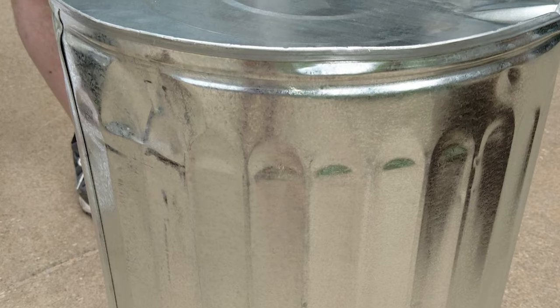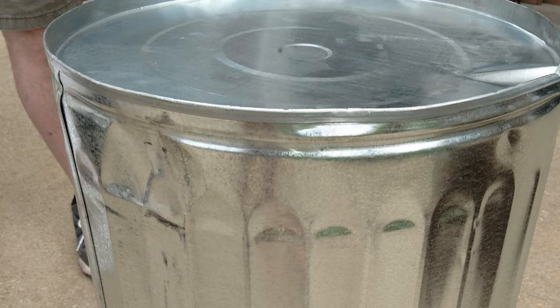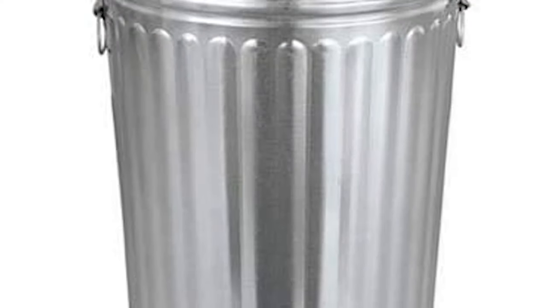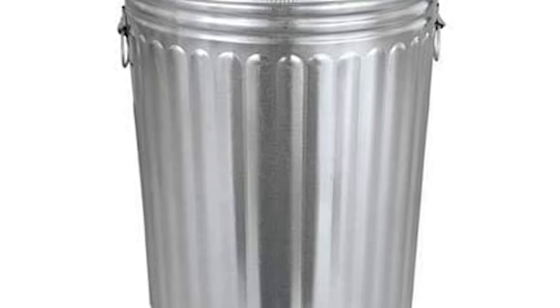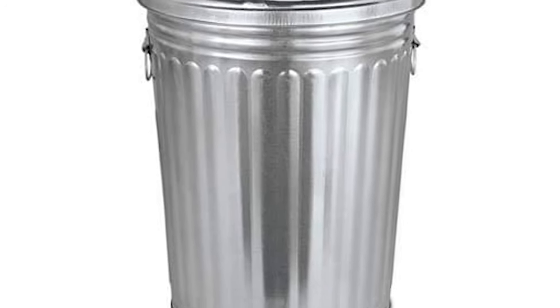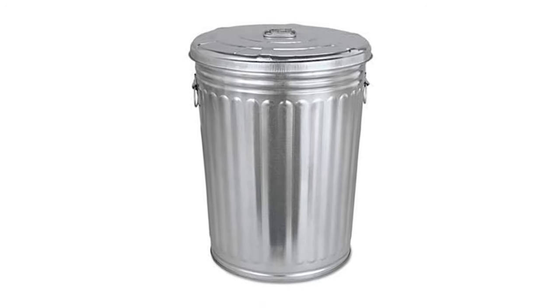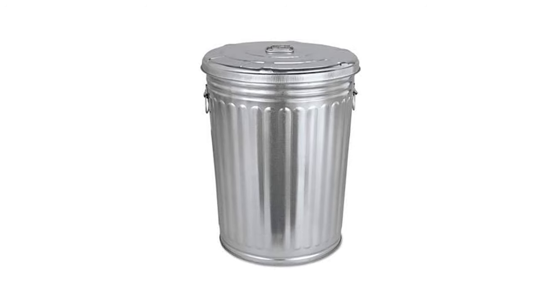It keeps everything odor-free thanks to its tight-fitting cover that prevents moisture from getting in, while its open-bottom design makes cleaning simple. Your odors will stay locked away thanks to the tight-fitting lid that keeps moisture out while also keeping any debris inside, making cleaning up easier than ever before.